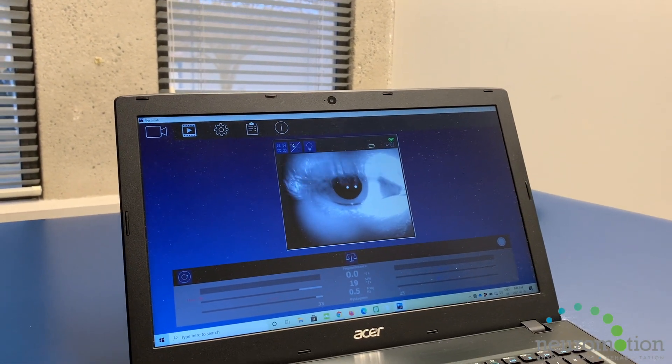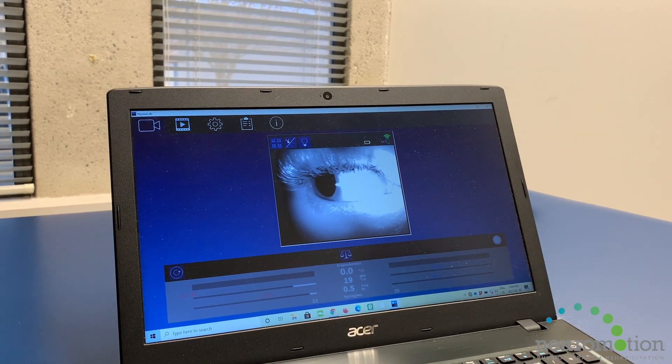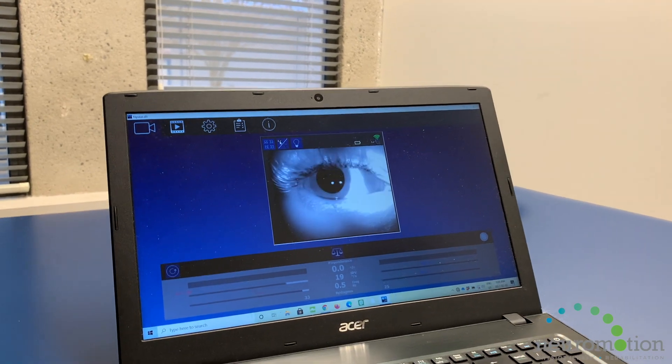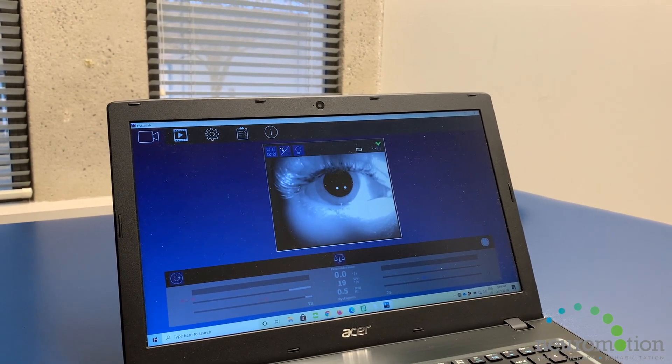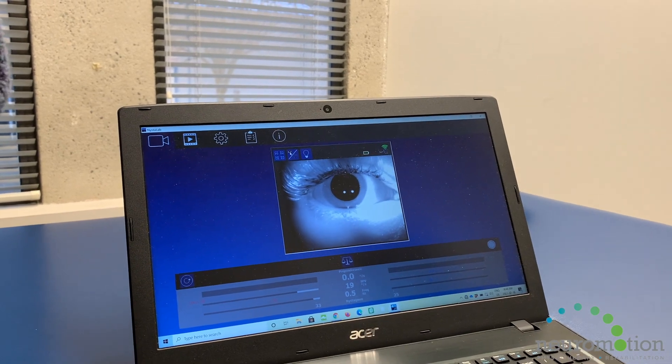The videos are recorded and can be played back. There's the ability to eliminate light going through the goggles so that eye movements can be analyzed in the dark. This prevents the patient from fixating on an object in room light and avoids the patient from being able to suppress the nystagmus.